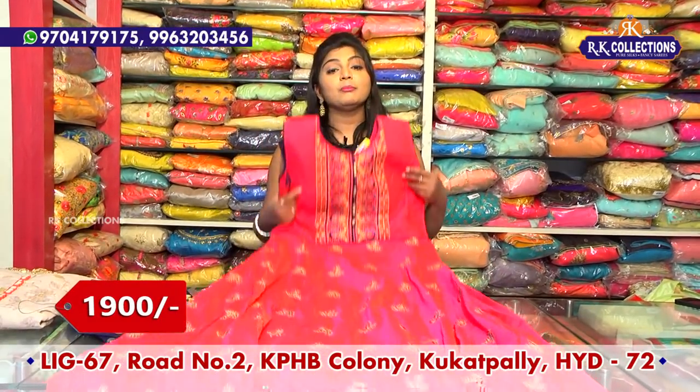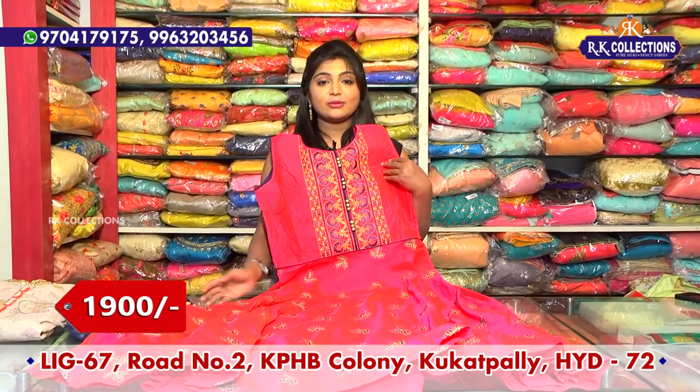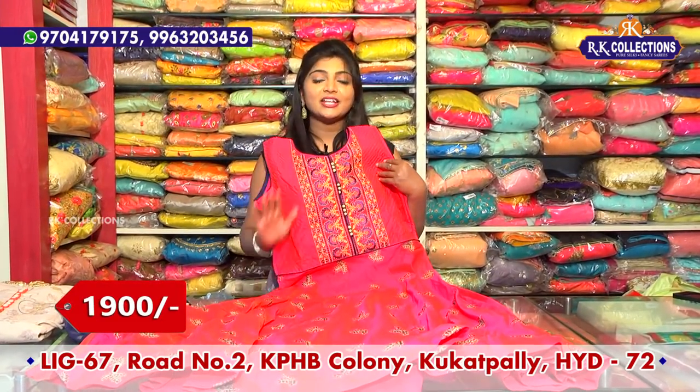There are four branches with wholesale prices. This is also available for dresses and shirts at wholesale prices.